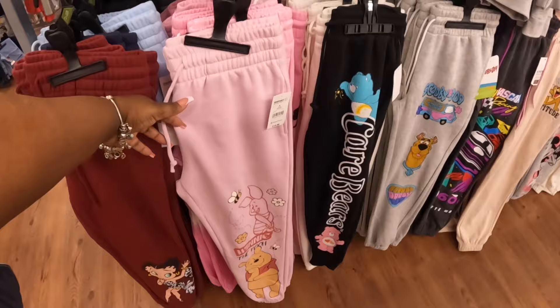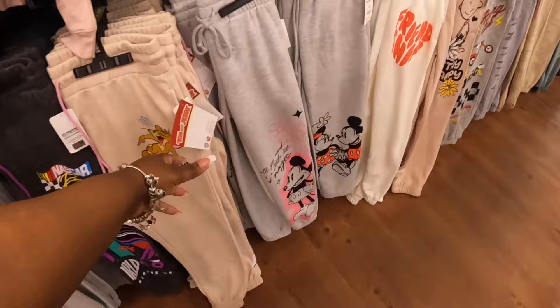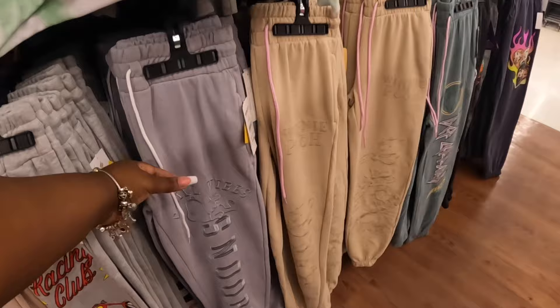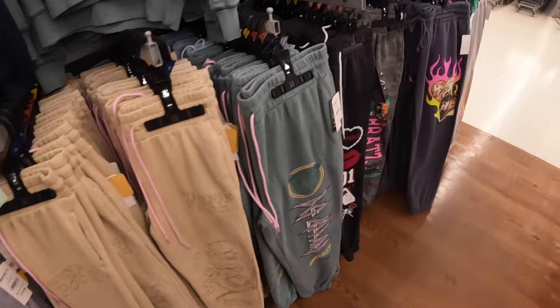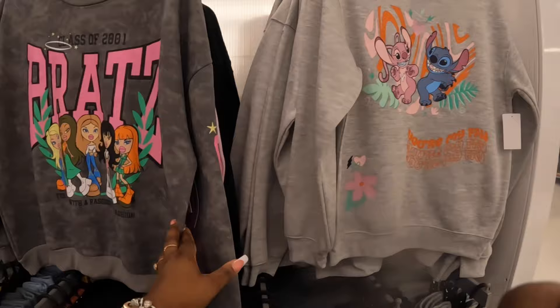So there's Betty Boop, Stitch, Scooby-Doo, Last Car Racing, Jerry, 'All You Need is a Little Bit of Magic,' Friendship Peanuts, Chill Vibes Winnie the Pooh, and then Bratz, Hello Kitty, Stitch. And then there's the tops — these tops are $13.